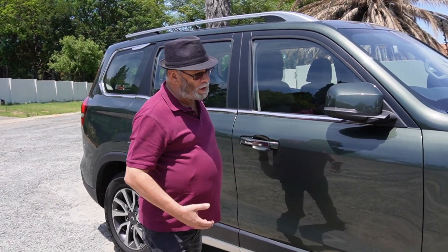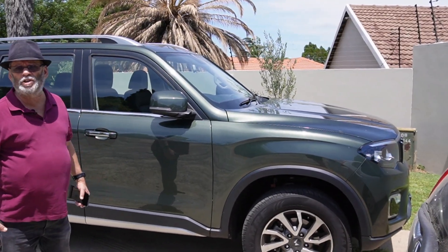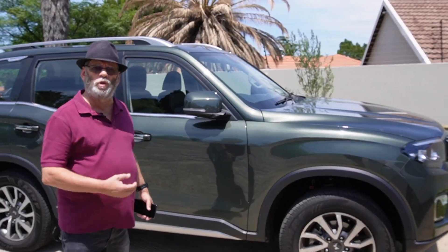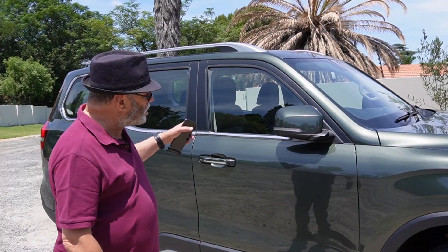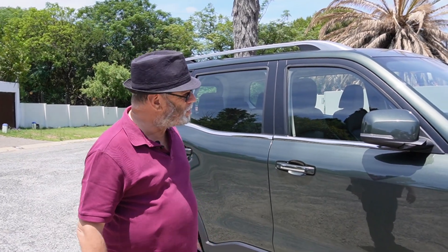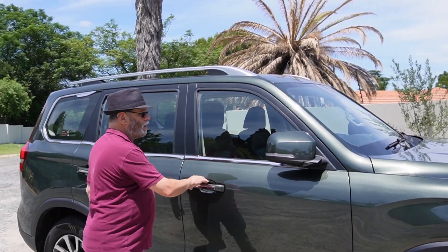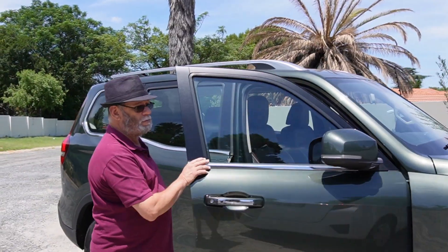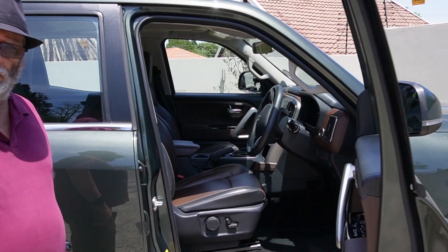Now the Scorpio N - you can see it's big, it's bold, powered by Mahindra's 2.2 litre diesel engine, 121 kilowatts and 400 newton meters of torque. Six-speed auto. This is the top of the range model, the Z8, priced just under 600 - I think it's incredible value for money.